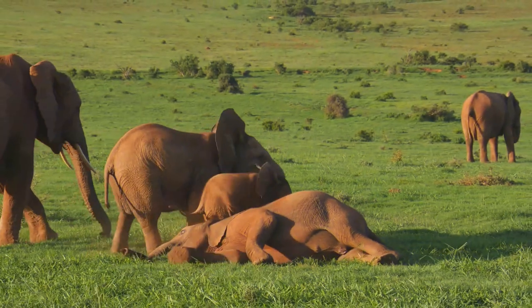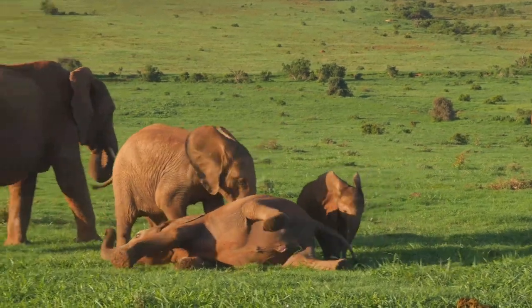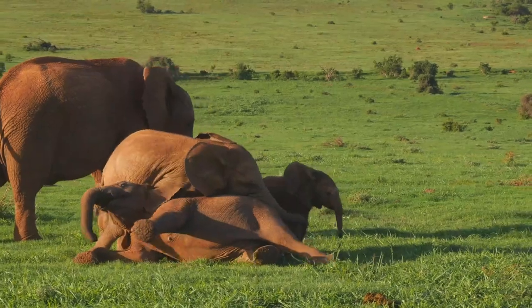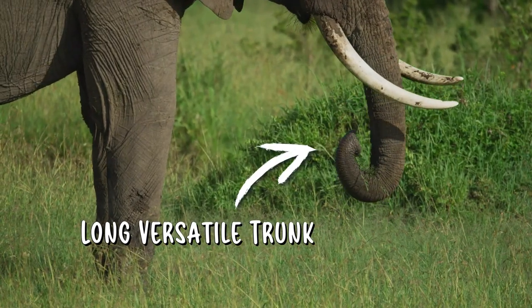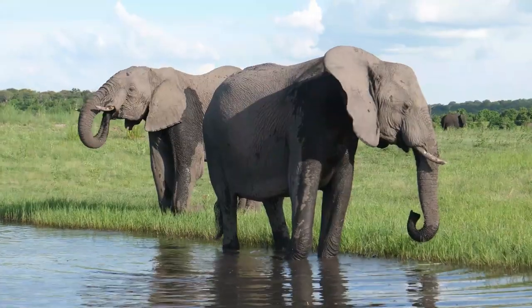Elephants have been reported to live up to 70 years old when given enough food, water, and little stress in their natural habitat. My favorite body part of elephants is their long and versatile trunk.